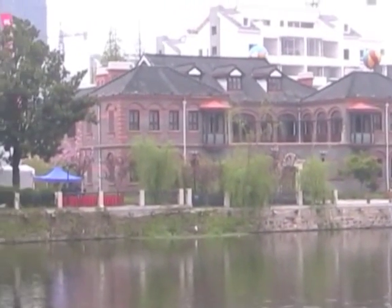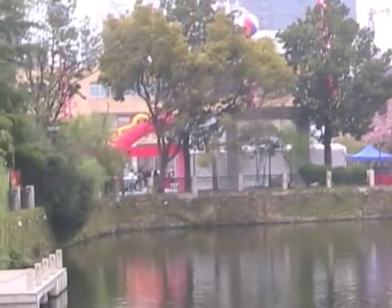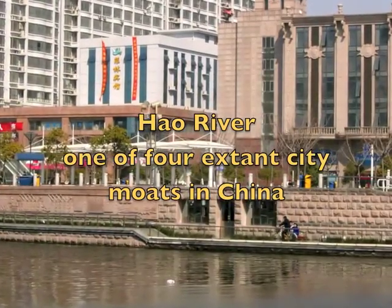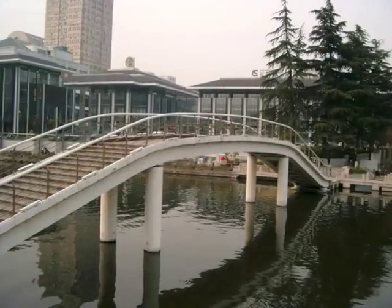In Nantong, to go downtown, catch city bus number four from the long-distance terminal. I walk around the rectangular city lake, which is really the Hau River, and find a shopping area and the new Nantong City Museum.